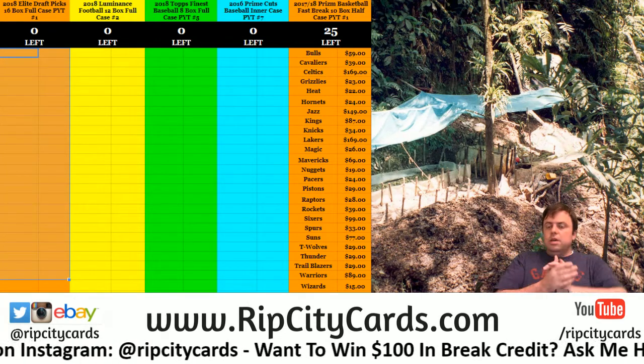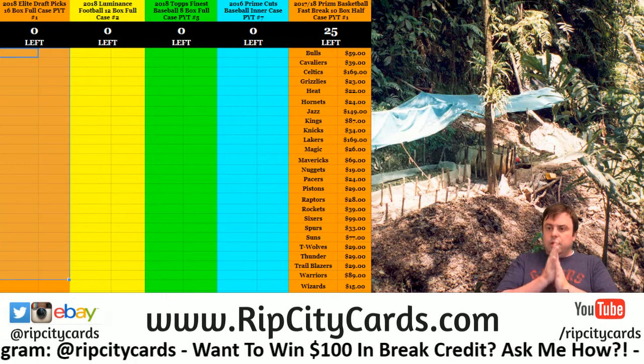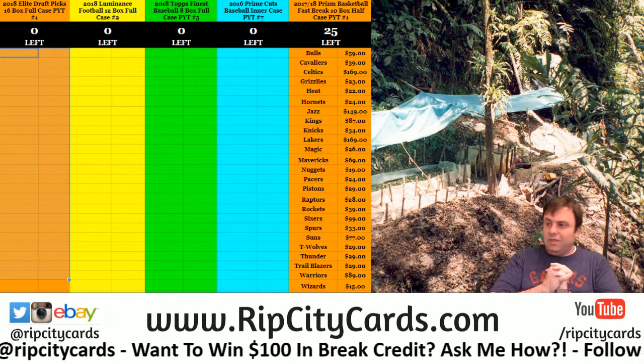Hey everybody, welcome. We're going to do Prime Cuts, intercase number 7, Rhapsody card style.